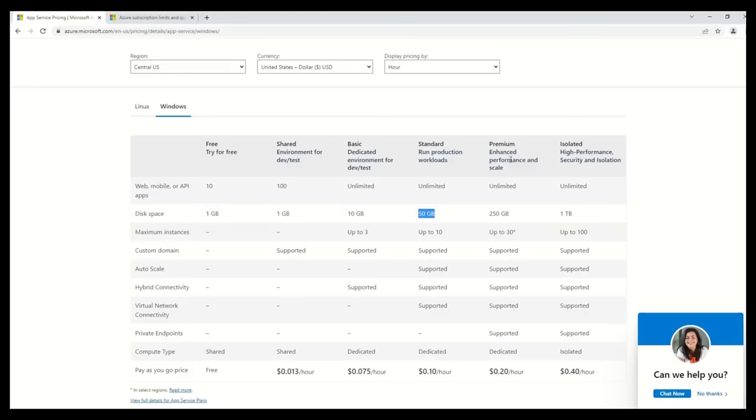Hello everyone, welcome back to the Tech Black Book. This is part 3 of our AZ-900 real exam questions and answer series. In this part we will be covering question number 26 to question number 40. I hope you have already watched part 1 (questions 1–10) and part 2 (questions 11–25).